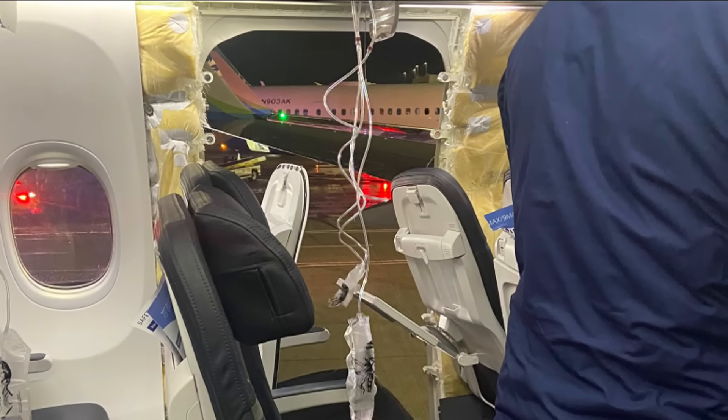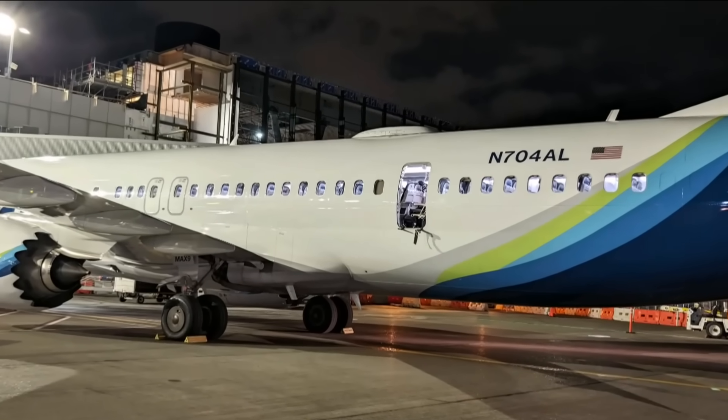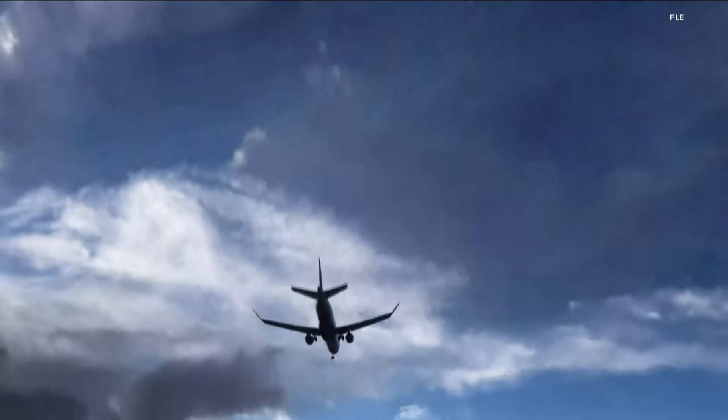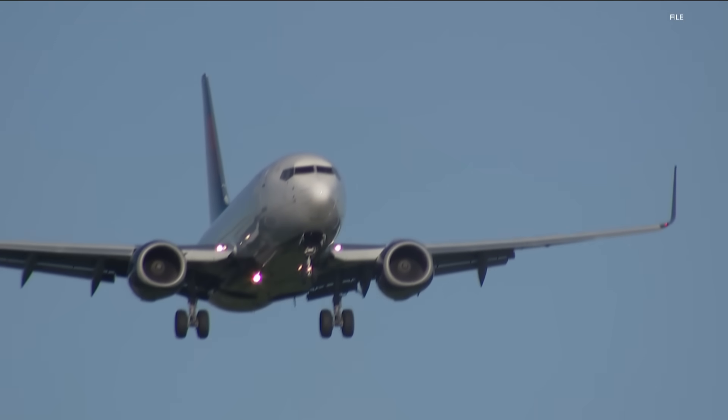On the ground, the extent of the damage was clear. This Boeing 737-9 Max was just two months old. It features a rear cabin door behind the wings, but these are permanently deactivated on Alaska Airlines. This model of aircraft can have an emergency exit where that hole appeared, and it wasn't an option that the airline chose — it's a door that would have been locked or bolted into place. The big question is how come it was not structurally sound? Alaska Airlines has now grounded all of its Boeing 737-9 Max planes while it carries out an investigation, looking for an answer to what caused this very close call.